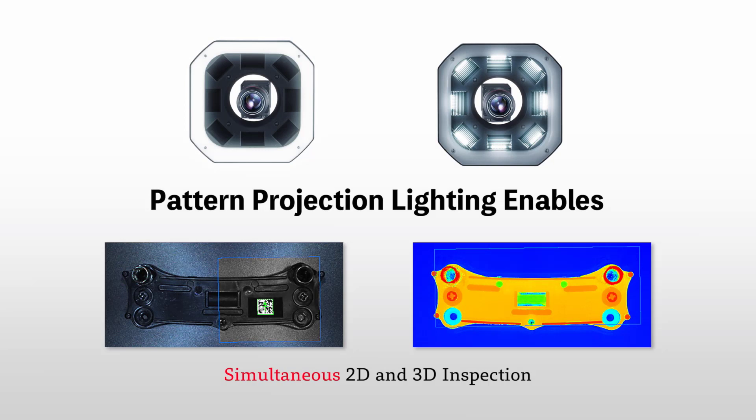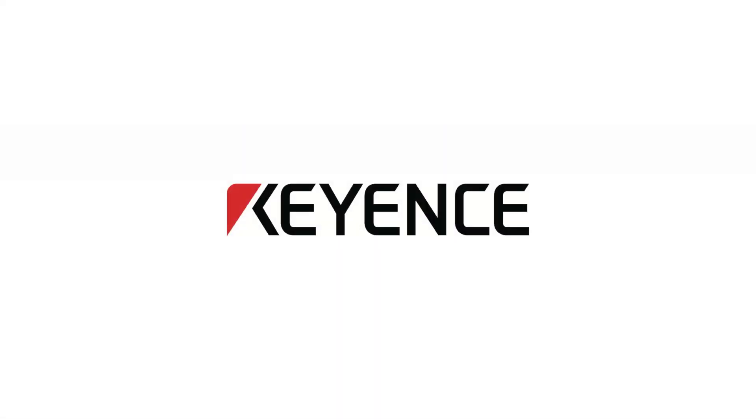How can height information unlock additional inspections and stability within your process? Check out the link in the description for more information on this multi-dimensional vision system offered by Keyence.